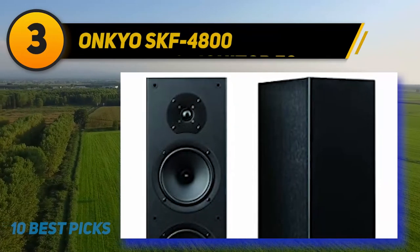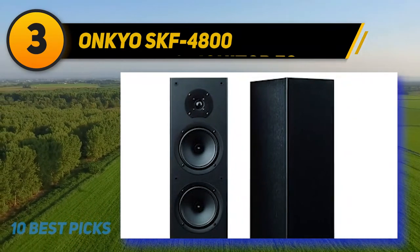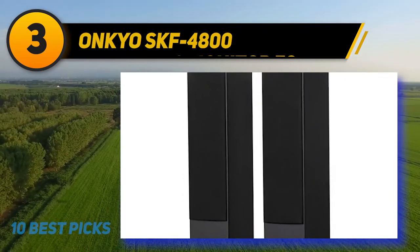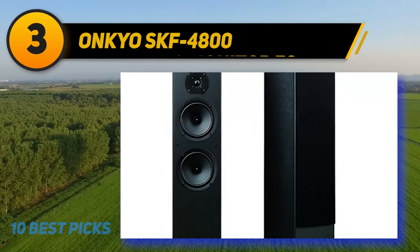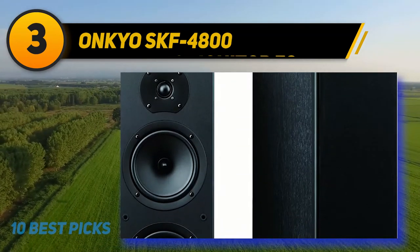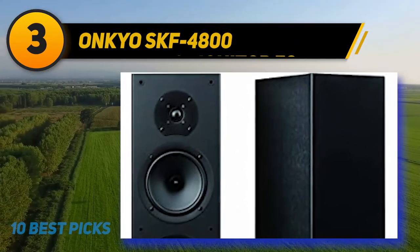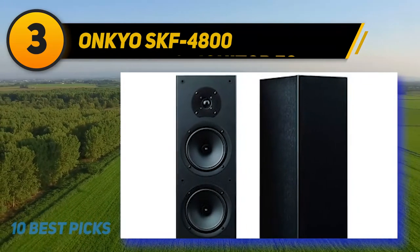At number 3, Onkyo SKF 4800. If you desire a specially crafted tower speaker that will give you an unparalleled home entertainment experience, you should not underestimate the ability of the Onkyo SKF 4800 floor-standing speaker. This stylish tower speaker can serve as a perfect addition to a stereo system, or can be used as a front left and right surround speaker. They can handle various levels of sounds, thanks to their twin woofers, so your music remains natural and full at all volumes. The speaker operates in a frequency range of 55Hz to 35,000Hz, and the maximum output power is 300W. It features twin 16cm woofers, a soft dome tweeter, and speaker posts compatible with banana plugs.